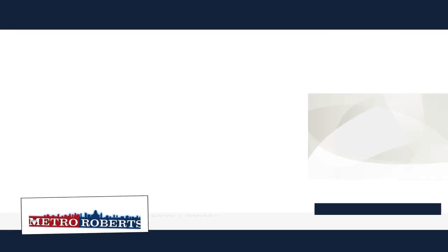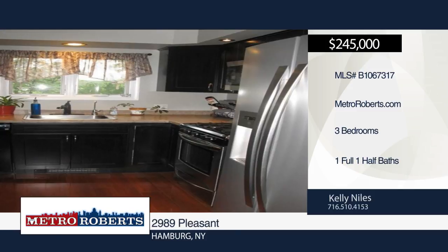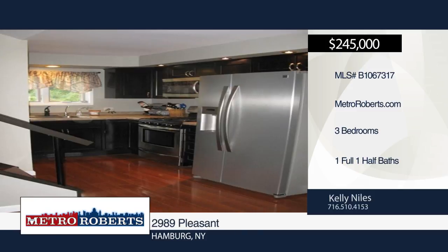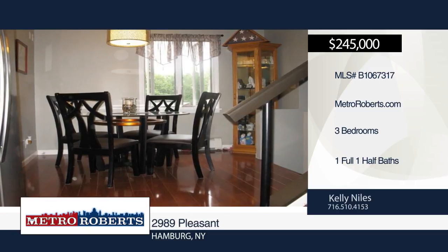Don't miss this lovely three-bedroom, one-and-a-half-bath home situated on almost five acres of park-like setting. It has been almost completely remodeled in the past six years, and updates include kitchen, both bathrooms, living room, windows, insulation, and doors.